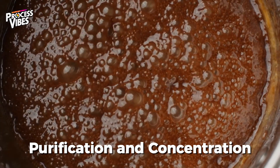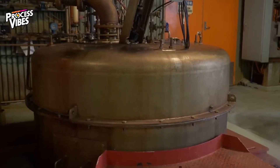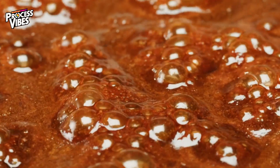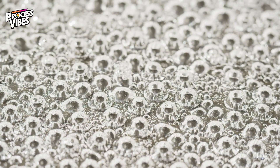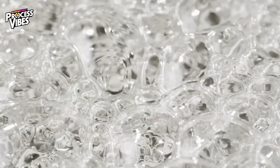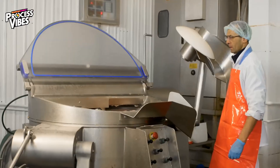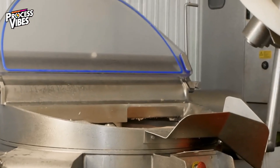Now that we have a thick, sugary syrup, it's time to turn it into actual sugar crystals. This happens inside a giant vacuum pan, where the syrup is heated until it becomes supersaturated. At the perfect moment, tiny sucrose crystals suspended in alcohol, called seed crystals, are introduced into the syrup. These act as a foundation, allowing larger sugar crystals to grow around them. As the syrup thickens, it turns into a dense mixture of sugar crystals and liquid called massacuit. This mixture is slowly stirred and cooled inside giant crystallizers, encouraging even more crystal growth.